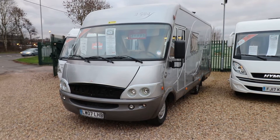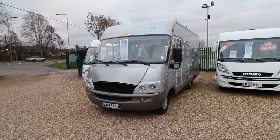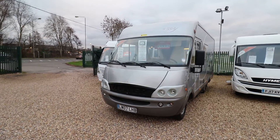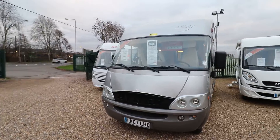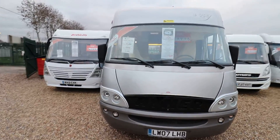Hello, this is Andy Hall from Oaktree Motorhomes and I'm showing you around a Hymer B584. It's a 2007 left-hand drive with a 2.8 JTD engine, 6-speed.